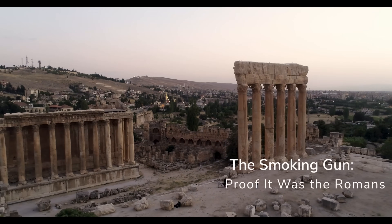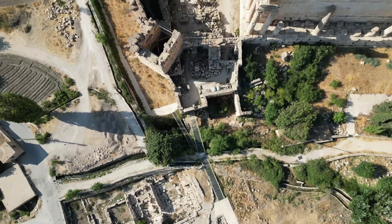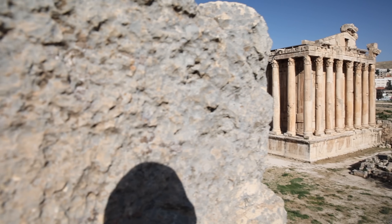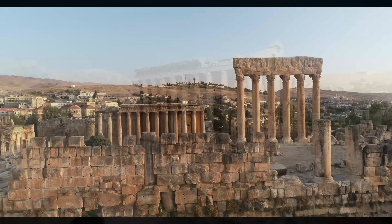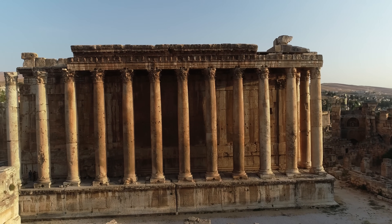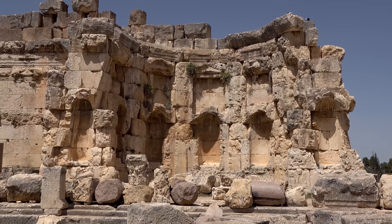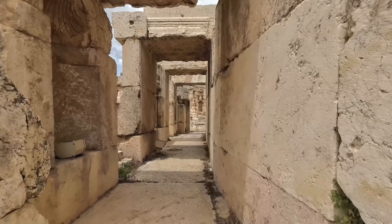For centuries, people said these stones prove ancient aliens existed or that lost civilizations had advanced technology. You can understand why — look at the numbers, do the math. Move an 800-ton object with people, wood, and rope? It sounds crazy. But archaeologists and engineers found the real answer through careful research and modern scanning technology. What the Romans did at Baalbek wasn't magic. It was physics — smart, calculated physics that pushed human ability to its limit.